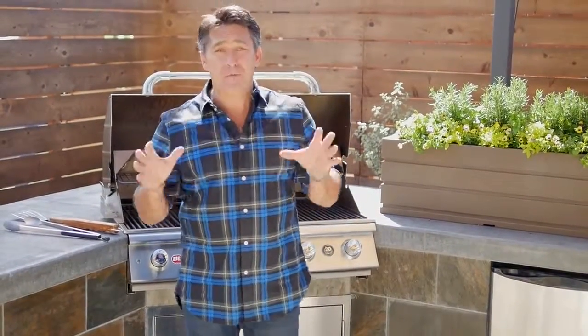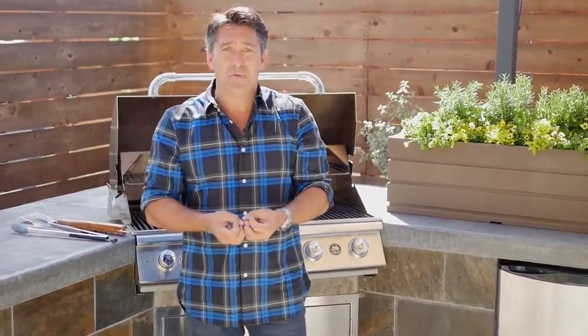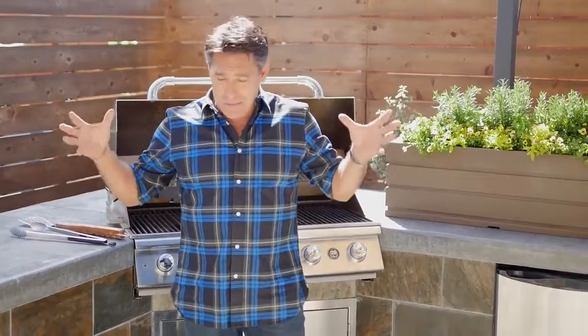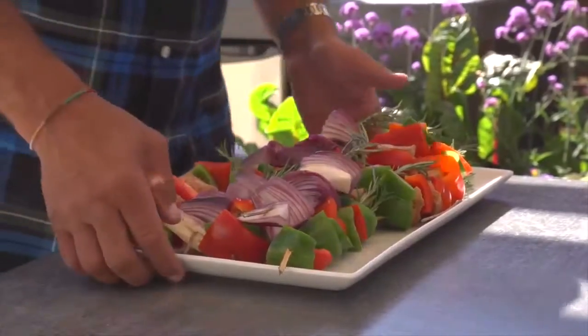Hi, Jamie Dury here with some bite-size ideas for you. Now, it doesn't matter where you're from, an outdoor kitchen is a fundamental part of every backyard. When it comes to eating outside, everything tastes better, and so I love to entertain.